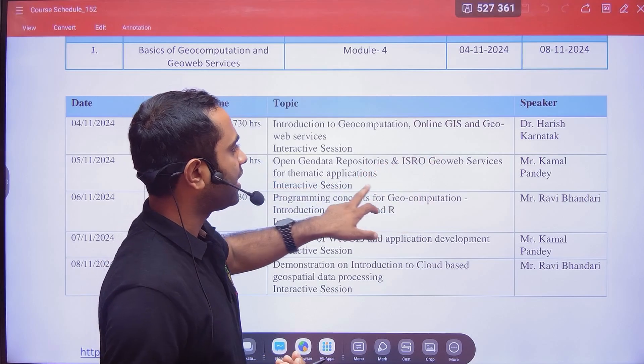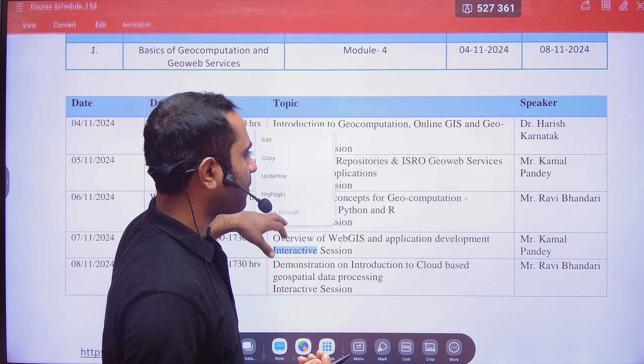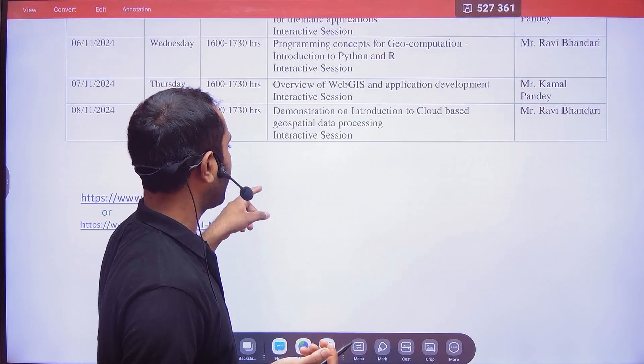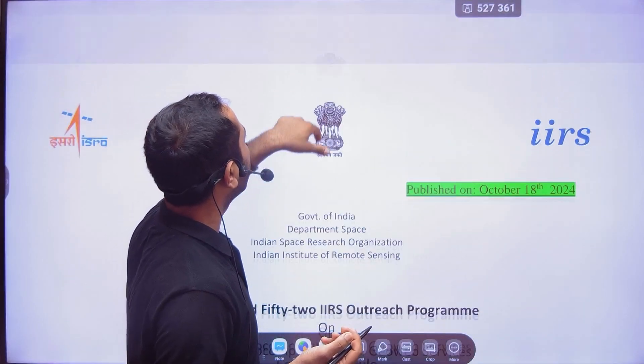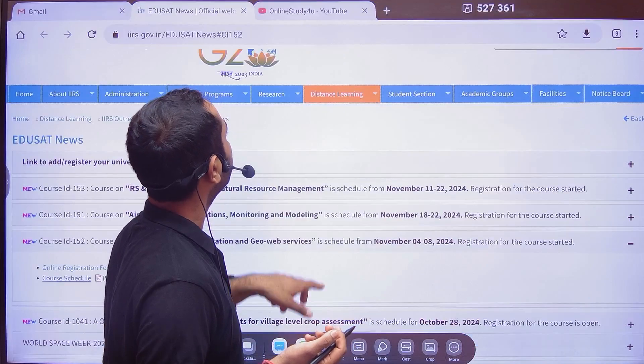The speakers include Dr. Haris Karnatak, Mr. Kamal Pandey, and Mr. Rabhi Bhandari. Now the next question is how you will be able to register.